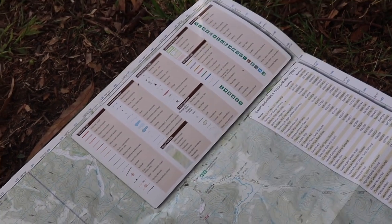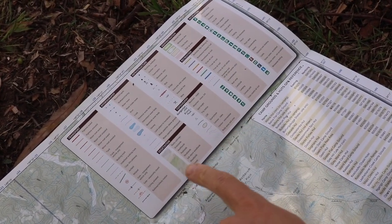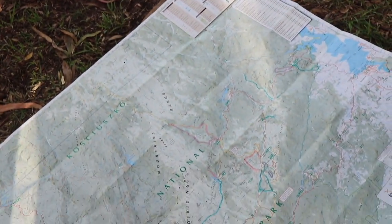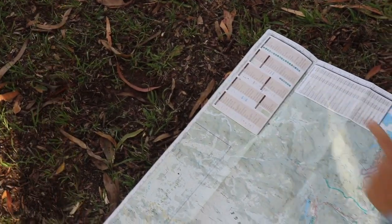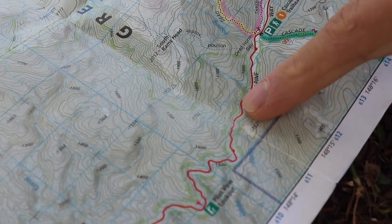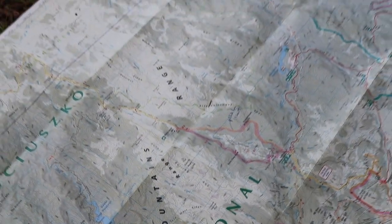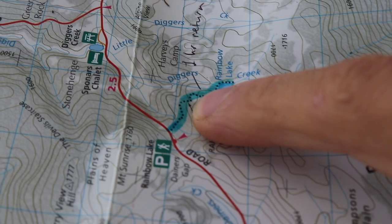On most maps, you'll find a key. In this case, it's in the top right hand corner. This key tells us various features that you'll find on your map. A red line is going to be a main paved road. A yellow line, such as this one here, or an orangey line, is going to be a four wheel drive track. And a dotted black line, for example this one here, is going to be a walking track.